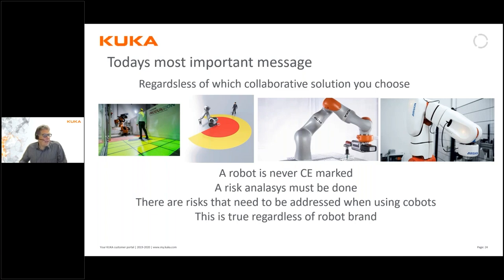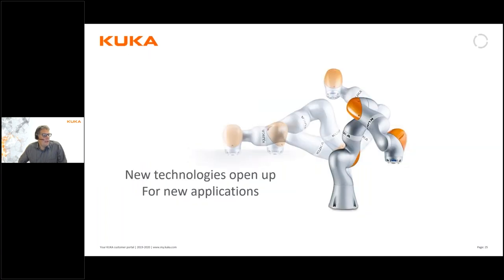The collaborative robots are really exciting and they are opening up totally new markets. New technology typically brings new applications, and here imagination is the only limitation for us.